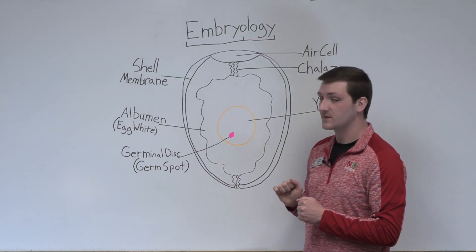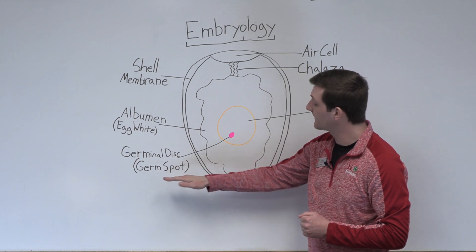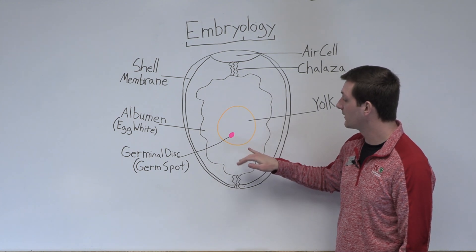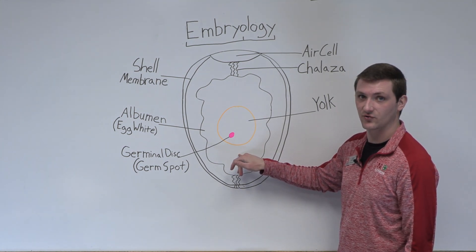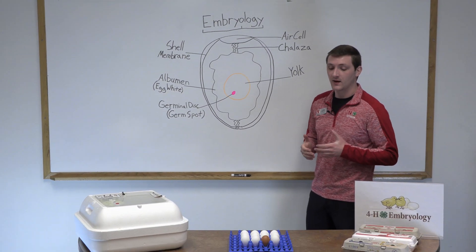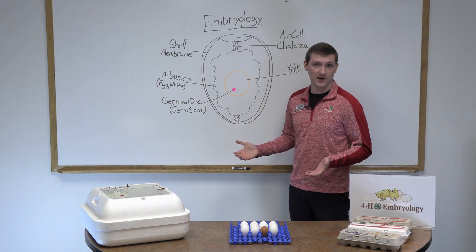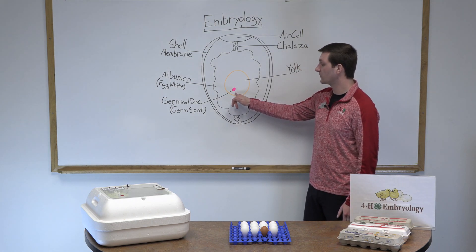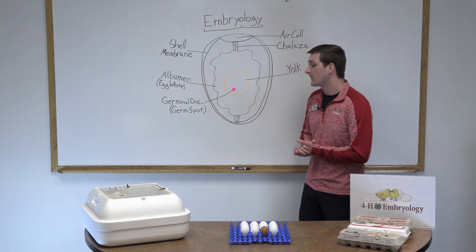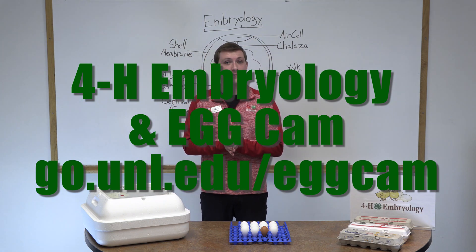Our eggs are special — they have a structure called the germinal disc or germ spot. That is where the embryo begins to develop, absorbing the yolk and albumin as its source of nutrition — essentially food and water as it grows and develops. If we were to use eggs from the grocery store that came from a farm with only hens, they would never hatch because they would be without a germinal disc or germ spot. We'll place eggs in the incubator for you to watch hatch live at the 4-H egg cam. Thank you.